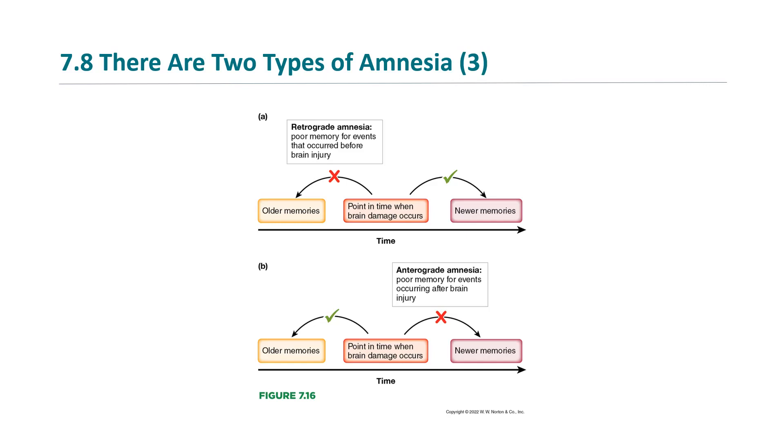Anterograde amnesia was more of H.M.'s problem — brain damage affects your ability to make newer memories. For example, you could talk to H.M. after his operation, talk to him for an hour, go outside to get a drink of water, and come back a minute later. He won't remember that you just talked to him for an hour.